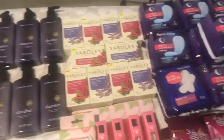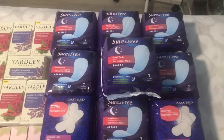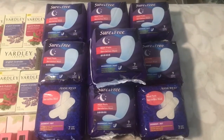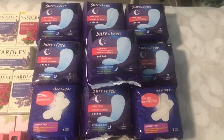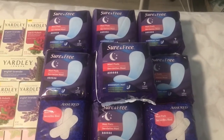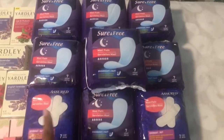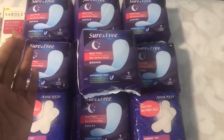Up here I have the Sure & Free maxi pads. I really like these because they compare to the Kotex brand. If you want to save money and want something that is going to help you for that time of the month, ladies, check out the Dollar Tree and specifically this brand Sure & Free. The Assured ones are okay, but this one has more of a maxi feel to it.